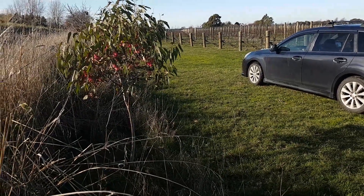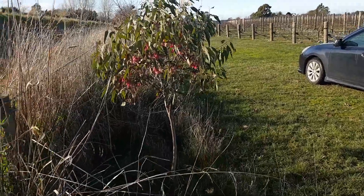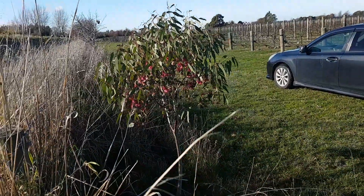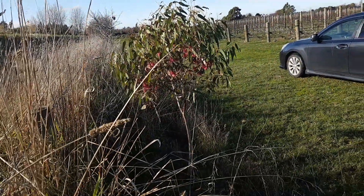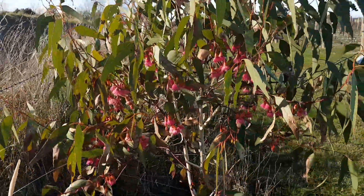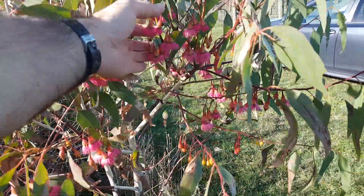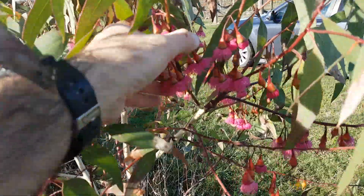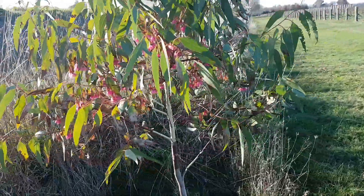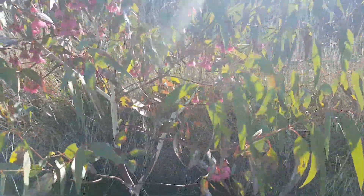I'm just going to have a quick look at this leucoxylon here. I planted this two years ago, so this is less than three years old from planting seed, and you can see it's flowering quite heavily already. These tend to have quite a lot of variation in flower color — this one's come out a nice pinkish color. You can see it's quite heavy with this flowering.